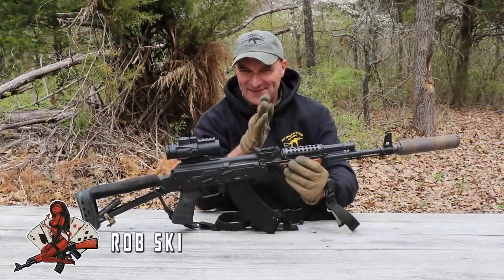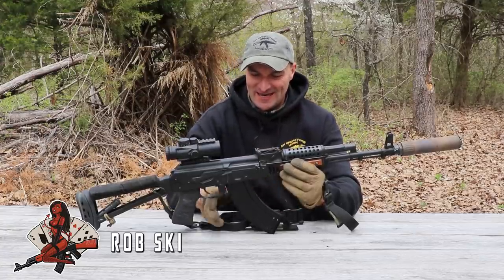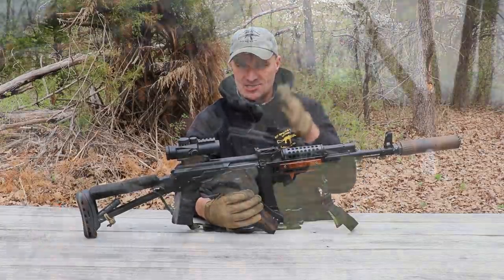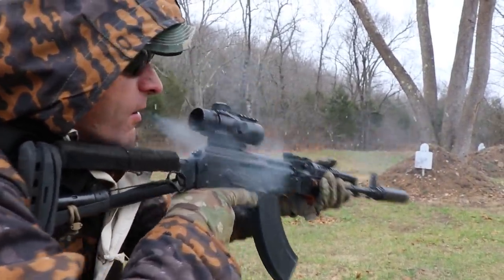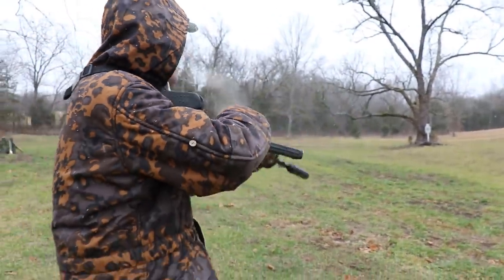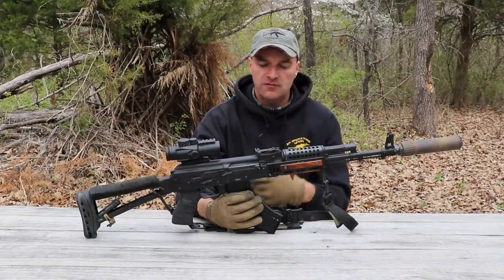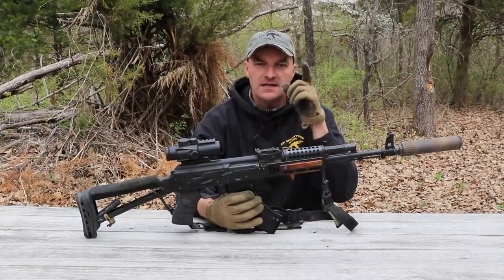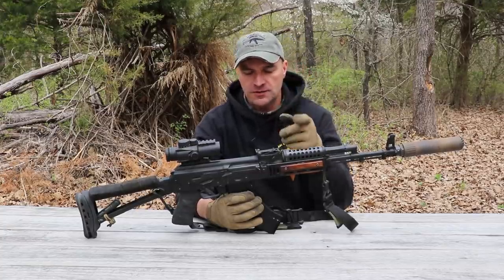Welcome to the final episode about the Palmetto State Armory AK-103. As you can see the rifle is still in one piece. Let's start right off the bat with the accuracy — I told you I would give you some feedback on that. Let's roll the footage and see what happened at 300 yards.